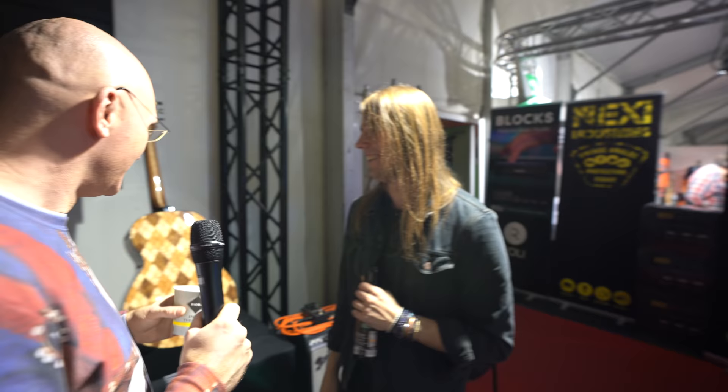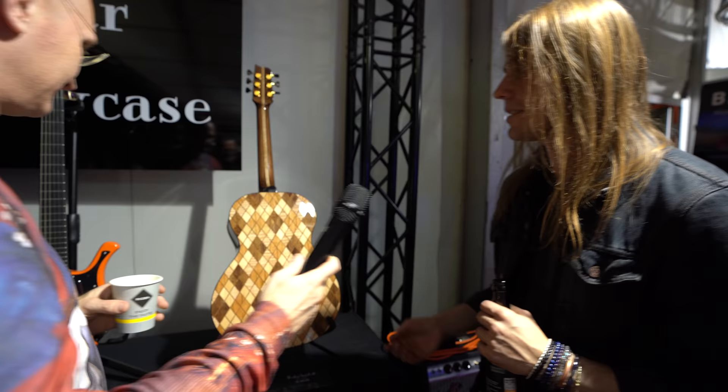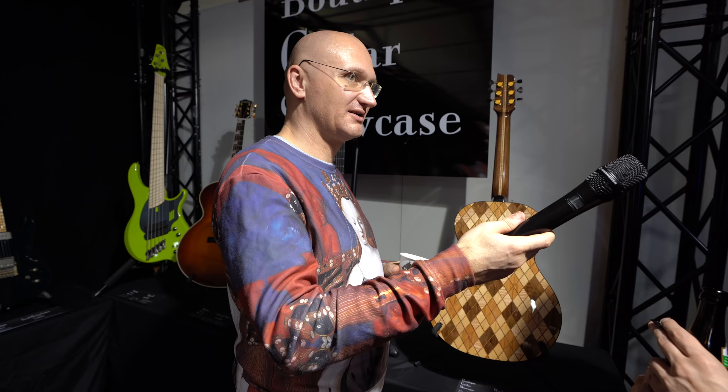This is the boutique guitar showcase at the Musique Productive Messe. This guitar they put on the wrong way — I think it's to feature this beautiful back, back and sides. What's interesting is the front is simple, yeah, because they always use Sitka spruce, and Sitka spruce is boring.